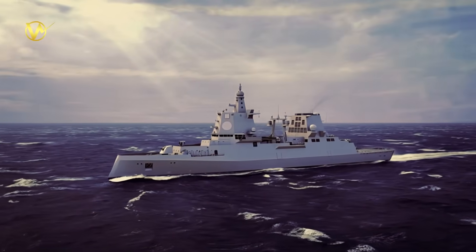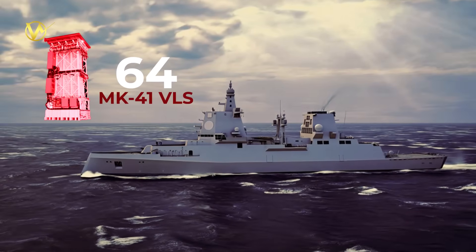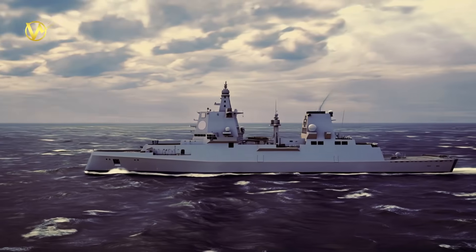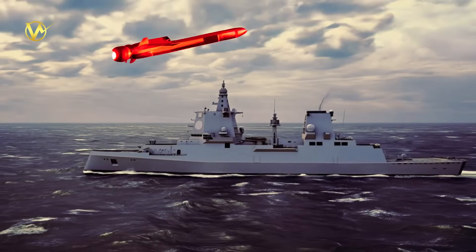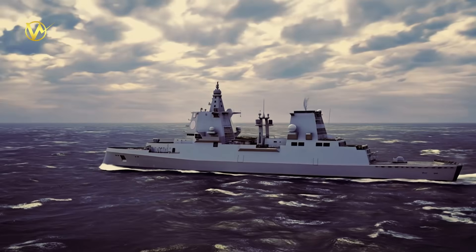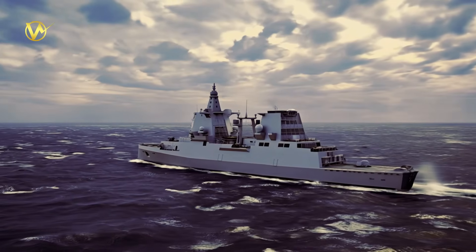Packing in the firepower: one big reason for the F-127's size is its arsenal. The ship is set to carry 64 Mark 41 vertical launch system cells, which are like giant missile vending machines. These cells can fire a variety of missiles, like the SM-2 and SM-6 for air defense, naval strike missiles for attacking ships, and even Tomahawk missiles for hitting land targets. That's double the missile capacity of the older Sachsen-class frigates, which only had 32 VLS cells. More missiles mean more protection and punch, but they also need a bigger ship to carry them.